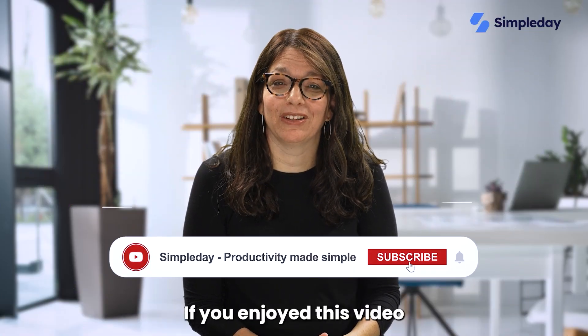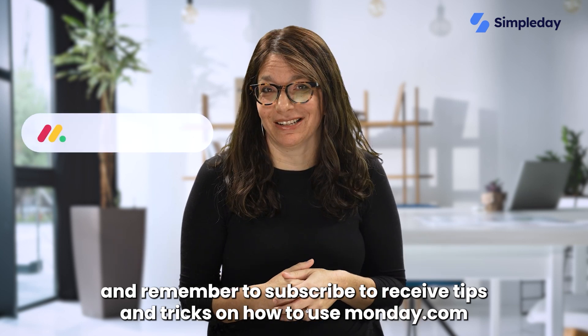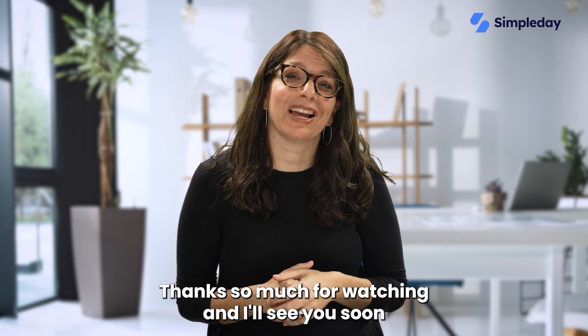Let me know your morning routine — how do you start your day? Hit the like button if you enjoyed this video and remember to subscribe to receive tips and tricks on how to use Monday.com. Thanks so much for watching and I'll see you soon.